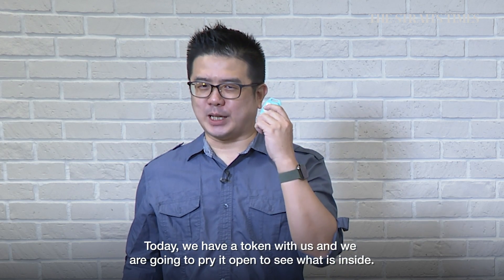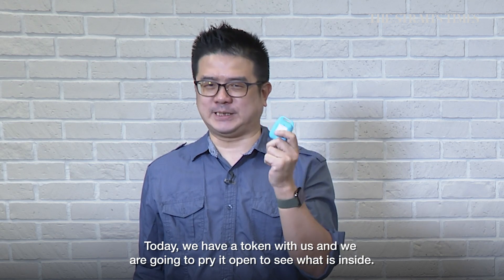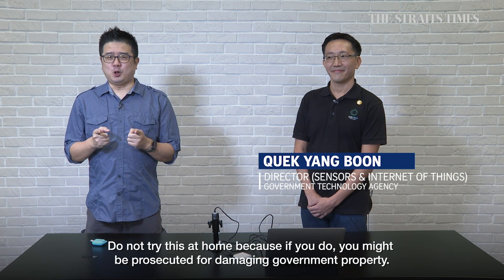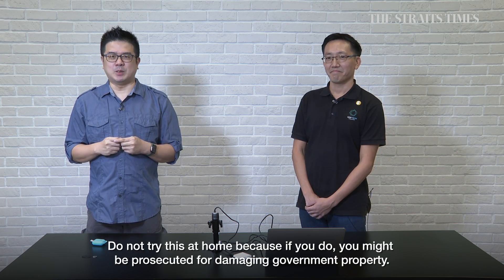Today we have the TraceTogether token with us and we are going to try to pry it open to see what is inside. We are doing this tear-down under the close supervision of Yang Boon from Gulf Tech. Do not try this at home because if you do so, you might be prosecuted for damaging government property.